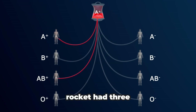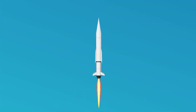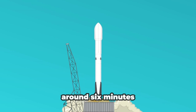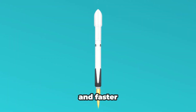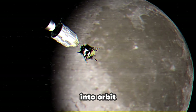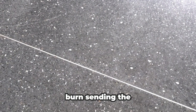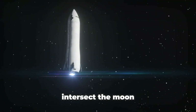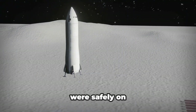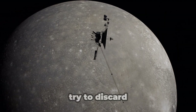The Saturn V rocket had three stages. The first stage burned for about 2.5 minutes and got them to an altitude of 61 km. The second stage would burn for around 6 minutes, taking them higher and faster. It was then up to the third and final stage to do a short burn and get the spacecraft into orbit. Once in a stable orbit, the third stage would be fired up again to perform the translunar injection burn, sending the rocket and crew on a trajectory to intersect the Moon.